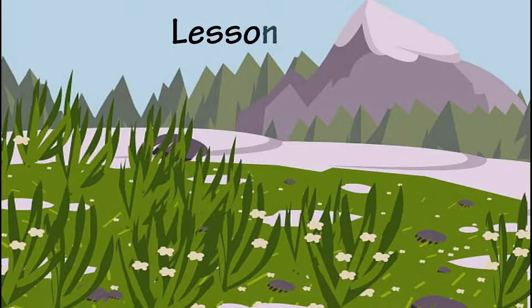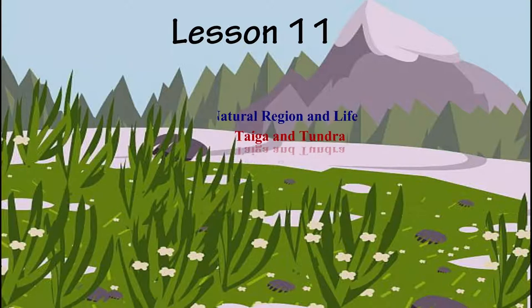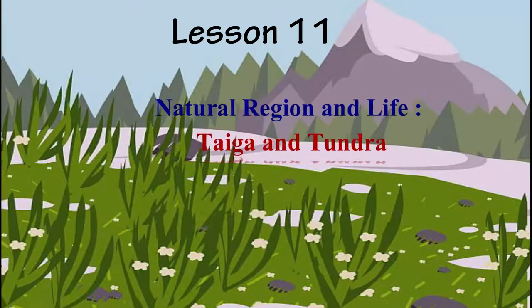Let us go through the key points of the lesson: natural region and life in taiga and tundra.